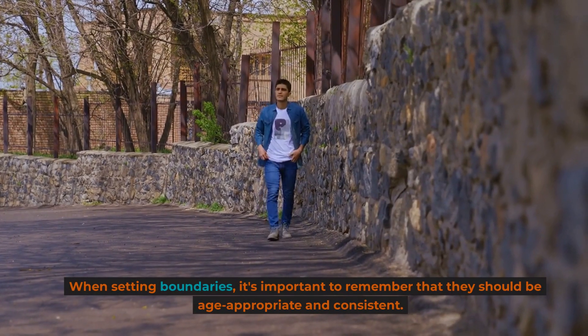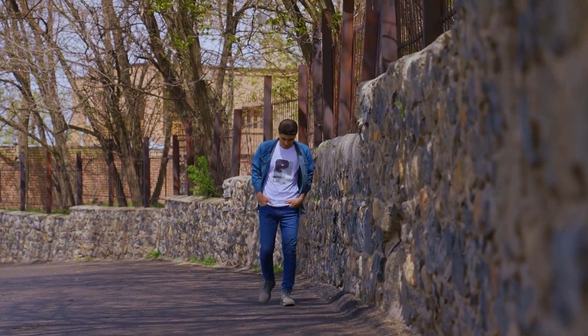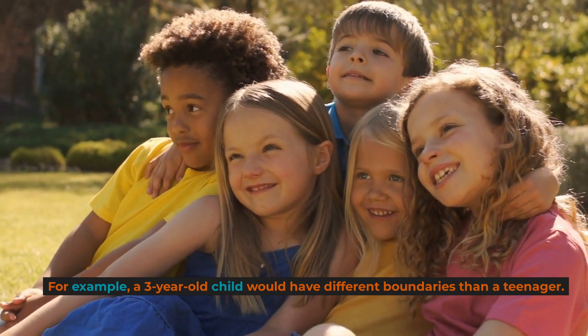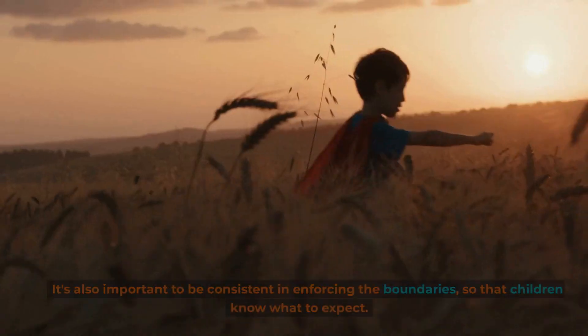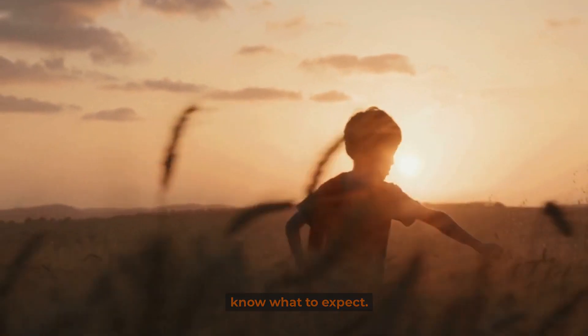When setting boundaries, it's important to remember that they should be age-appropriate and consistent. For example, a three-year-old child would have different boundaries than a teenager. It's also important to be consistent in enforcing the boundaries, so that children know what to expect.